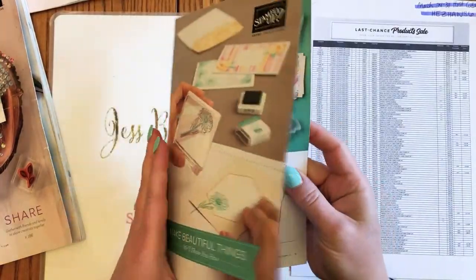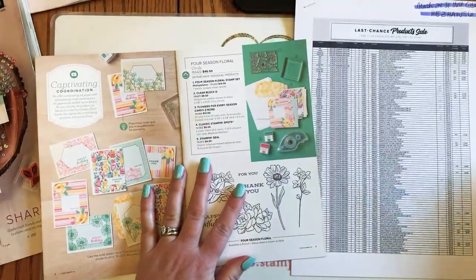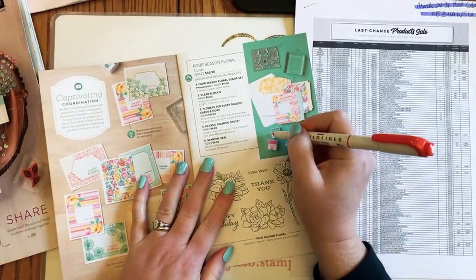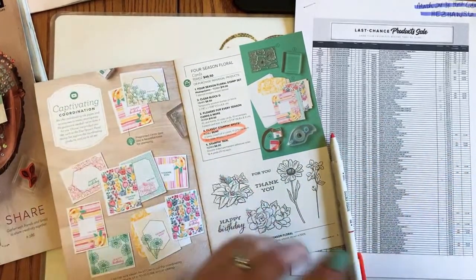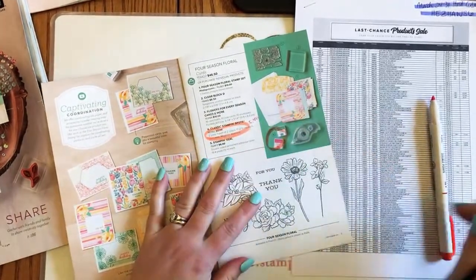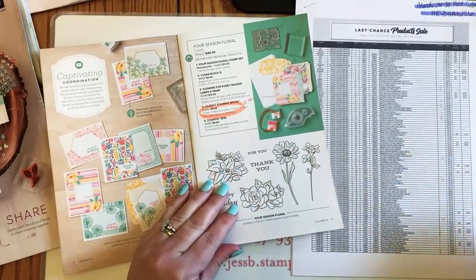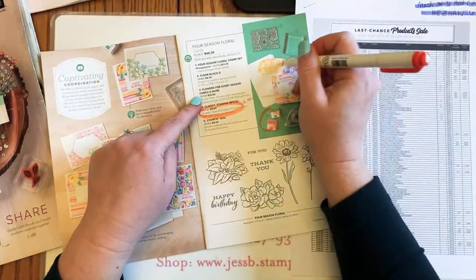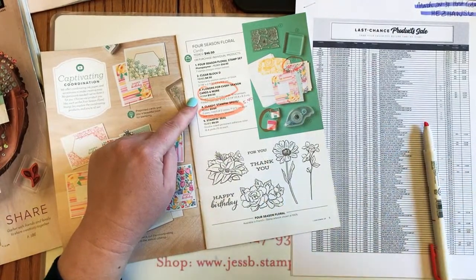Opening to page five of the beginner brochure: first off, the Ink Spots — number four, the Just Jade and Magenta Madness Ink Spots — are retiring and on sale 10% off, so they'll now be $5.40. Then we have the Flowers for Every Season Cards and More, number three, on sale 40% off for $6.00.